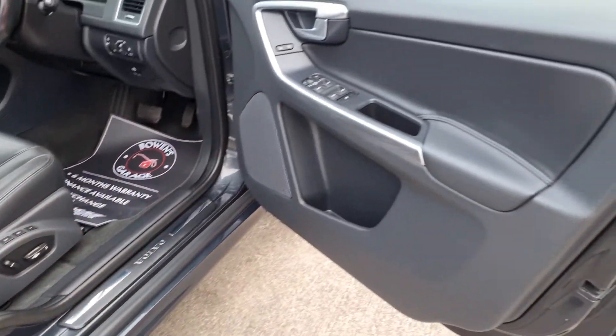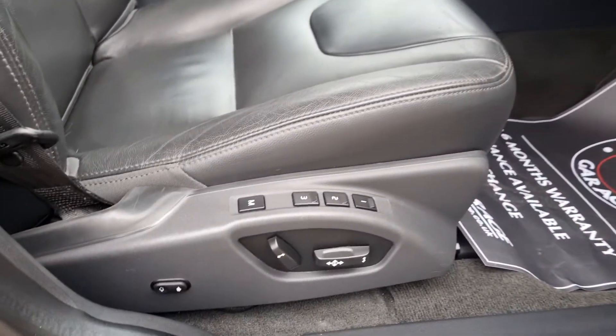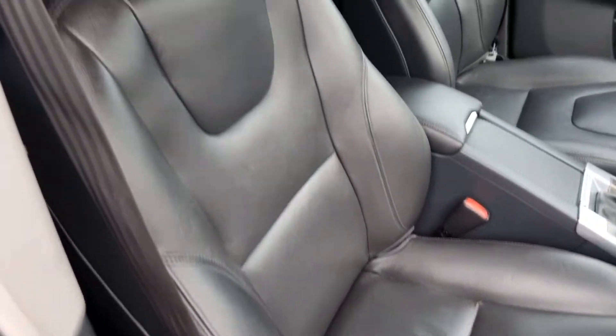The interior is lovely and tidy — all the door cards are nice and clean. The electric memory seats come with full leather, the bolsters are good, and everything is nice and tidy with no rips. Overall the interior is lovely and clean.